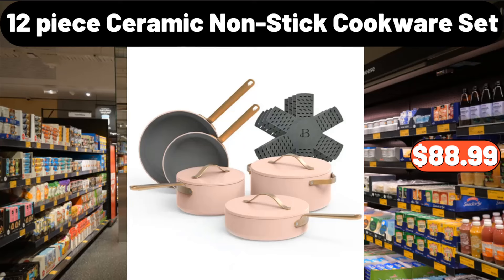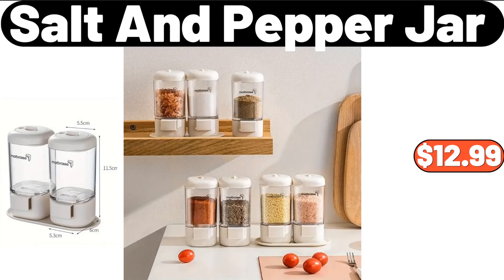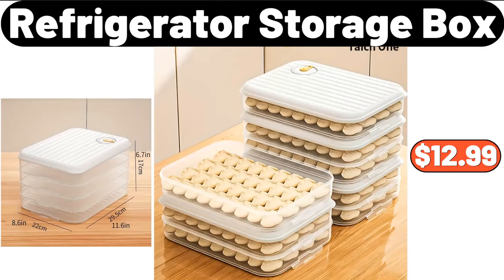12-Piece Ceramic Non-Stick Cookware Set, $88.99. Salt and Pepper Jar, $12.99. Refrigerator Storage Box, $12.99.